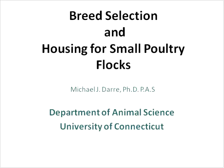If you haven't already, enter your email address in the chat box and we will be sending you some follow-up information after the presentation. Our presenter this evening is Michael Derry, professor at the University of Connecticut and Extension Poultry Specialist.